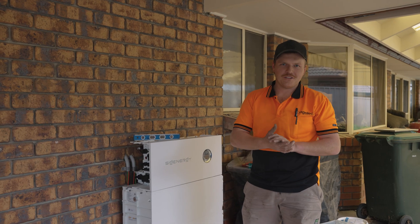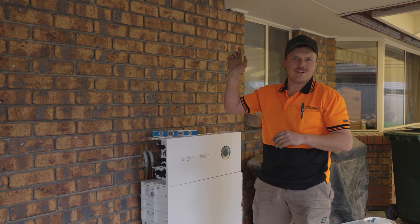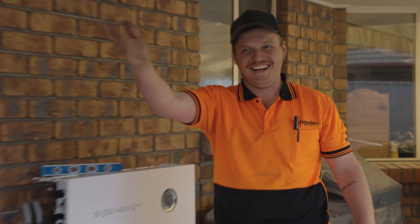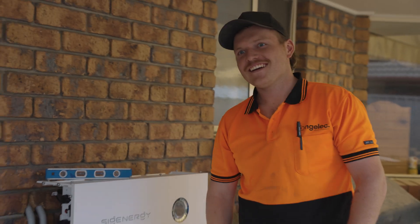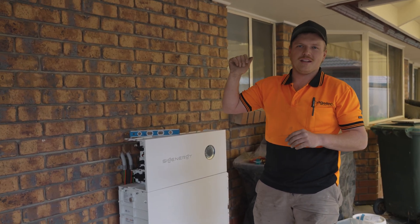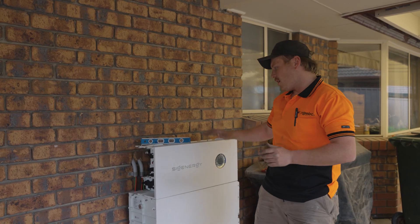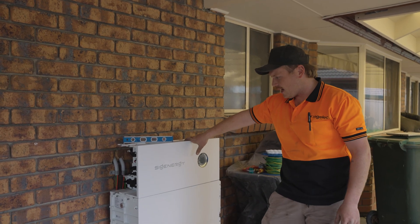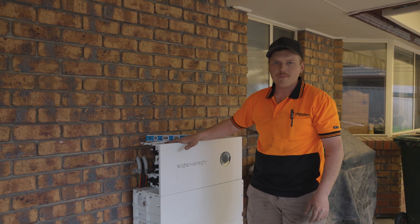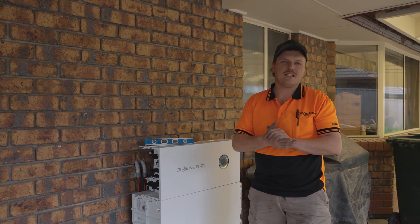I'm down on the ground now. Nick and Phil are just up on the roof finishing up the last couple of panels. Phil and Nick are laying the last couple of panels we need. I've just jumped down here and started stacking up all of our SIG energy battery modules with the energy controller on top.